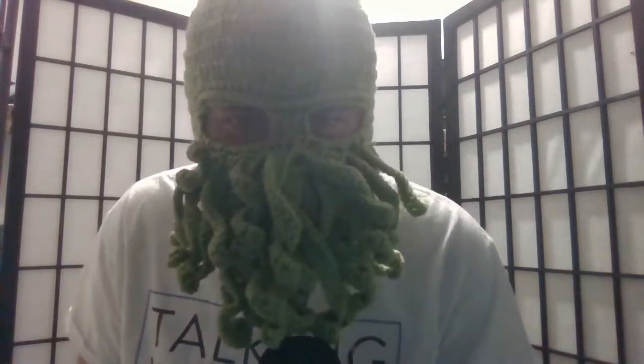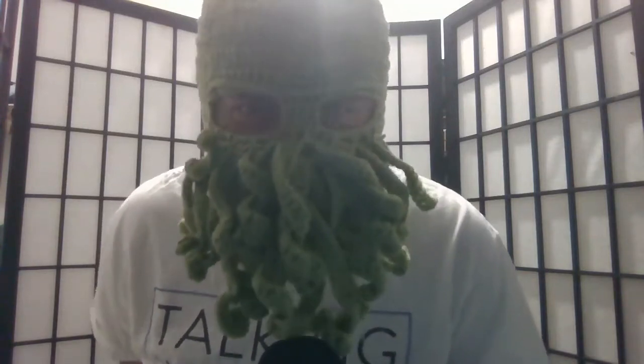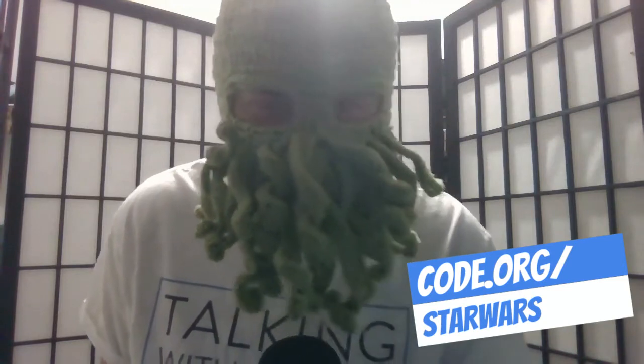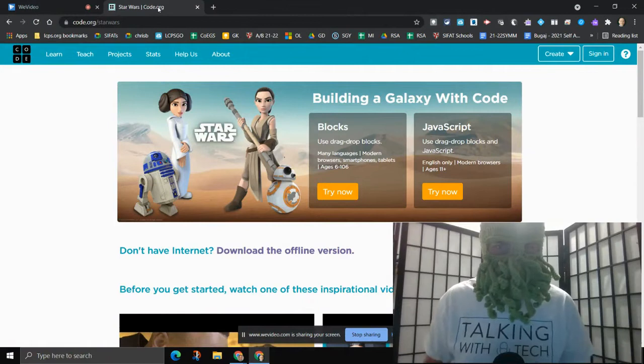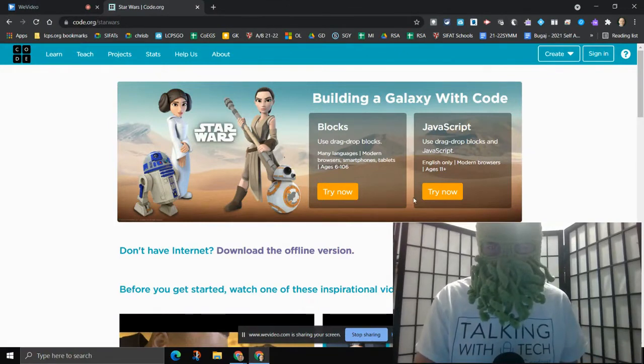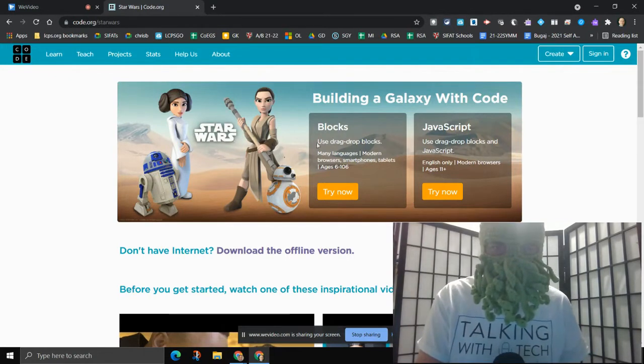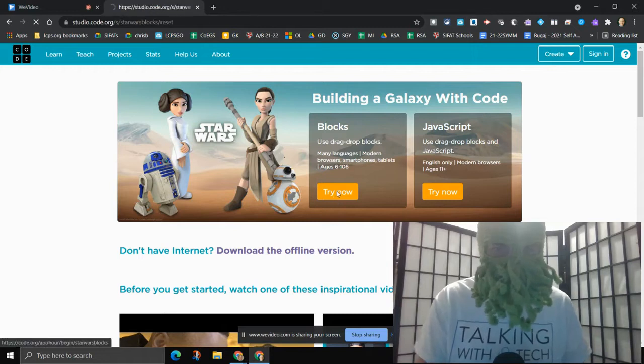One way that I learned how to use these intense and worthwhile coding skills was by going to code.org/Star Wars. Let's take a look. Here we are at code.org/Star Wars, and you can see that this website helps you learn how to code. It's where I learned how to code and where so many students are learning how to code using block coding. Let's try it now.